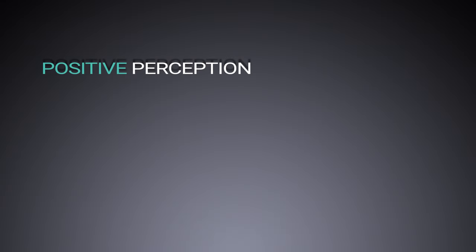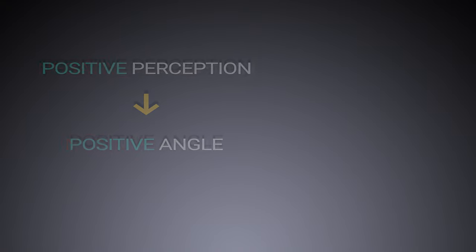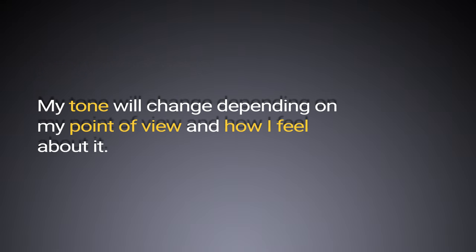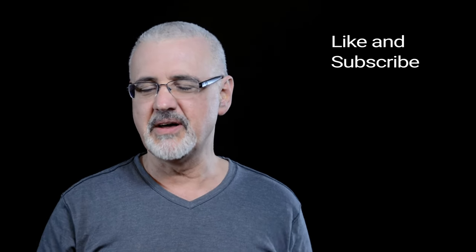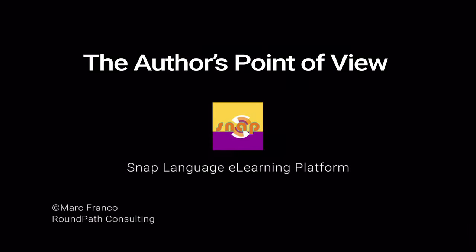The events are the same, so why are they reported so differently? Well, it depends on the point of view of the person talking about them. If I feel positively about something, I'll talk about it from a positive angle, and the other way around. My tone will change depending on my point of view and how I feel about it. But wait — tone is the topic for the next video, so for now, give this one a thumbs up if you'd like. Thanks for stopping by and watching this video. Bye-bye.